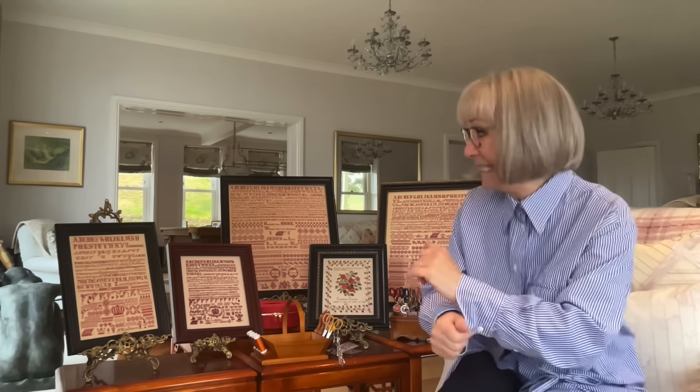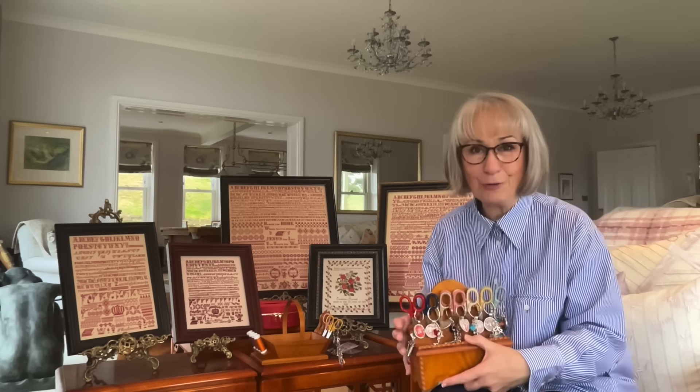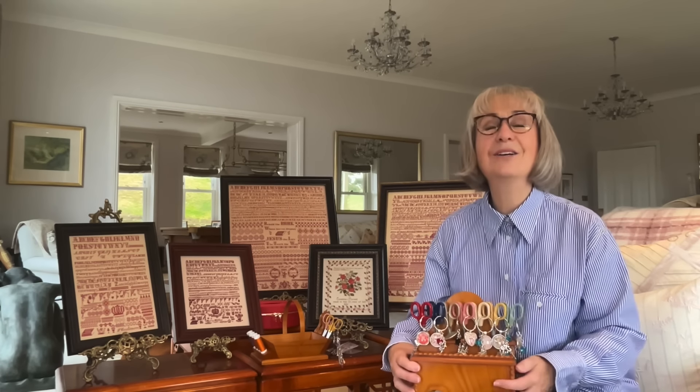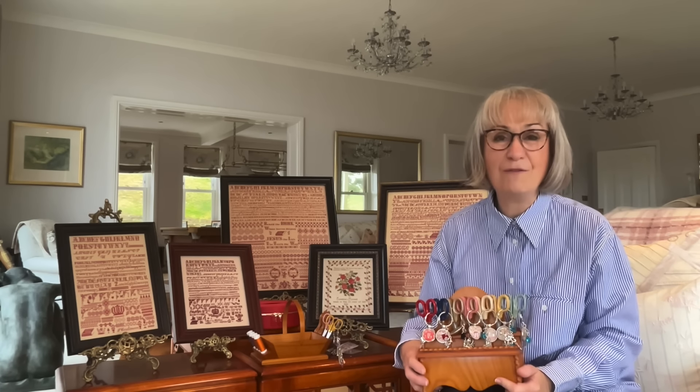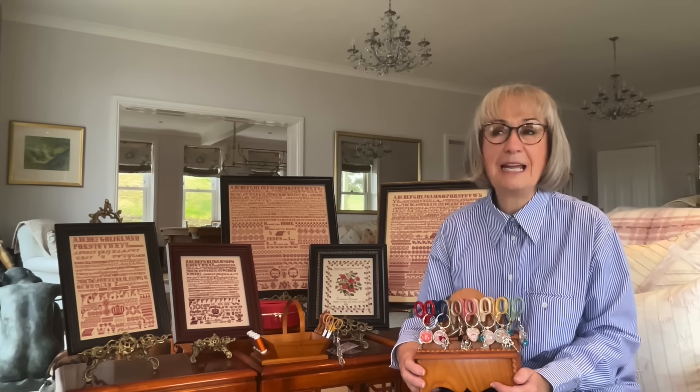Yesterday I spent a little time in my sewing room, and it's so lovely now that I can actually get into my sewing room — now all the boxes of supplies for Hands Across the Sea Samplers have been moved out. It's just lovely to be able to think, right, I want to do something, let's go and do it. Open the door of the sewing studio and everything is there, ready to start.